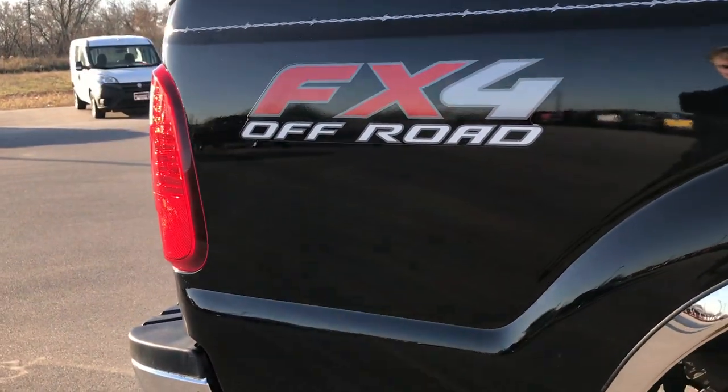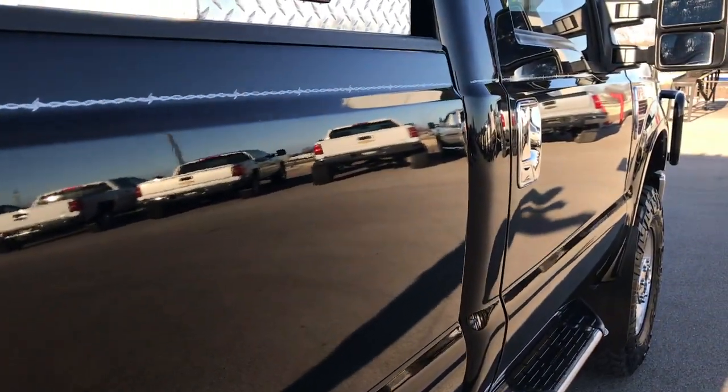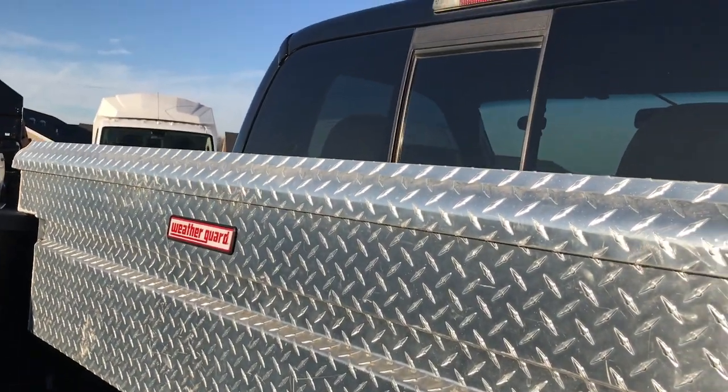We take these HD videos so if you are far away or even if you are close by and you cannot make the trip down, you can still see the truck, hear the truck, and have confidence in the vehicle that you are looking at before you even get here. It has a Weather Guard tool box.